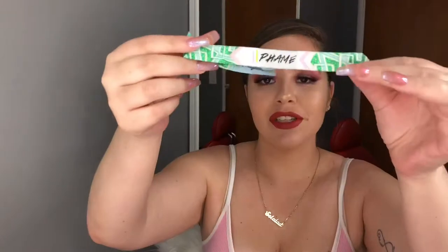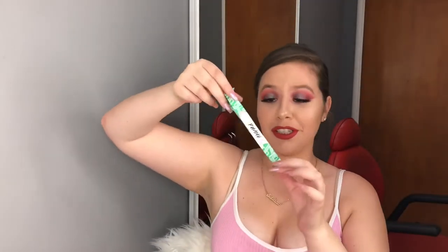Hey guys, today we're going to be talking about my Fame Expo haul. This is a little bracelet I had to cut off because it was really itching — they give it to you right upon entry. If you watched my vlog, I have a couple bags. It's not as much stuff as it seems, it's more like a bunch of bags that they give you.